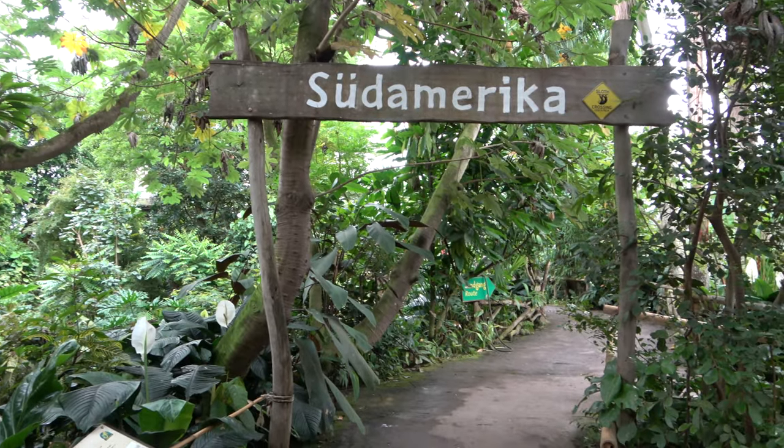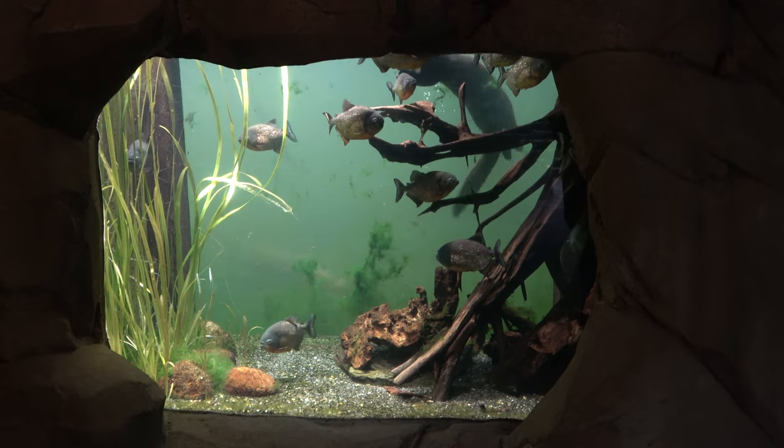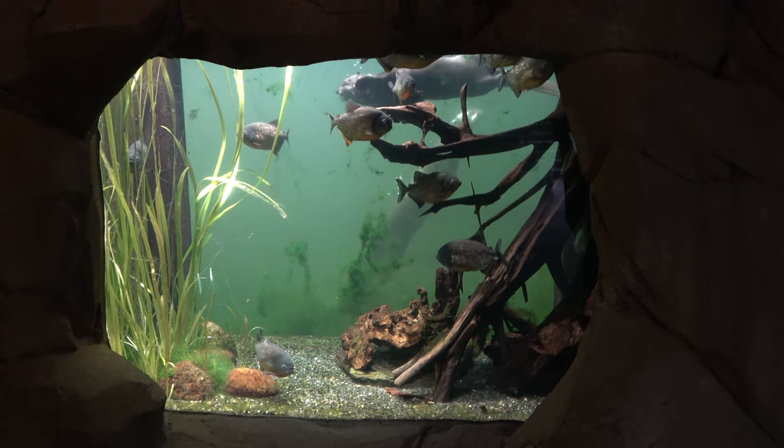Today I am going to take you on a journey through the different jungles of Gondwana Land, where we will see many unique and amazing animals housed in some phenomenal enclosures. So without any further ado, let's begin the tour of Gondwana Land.